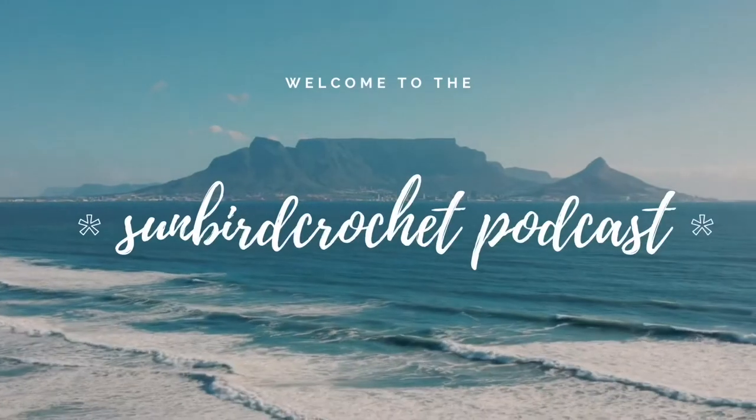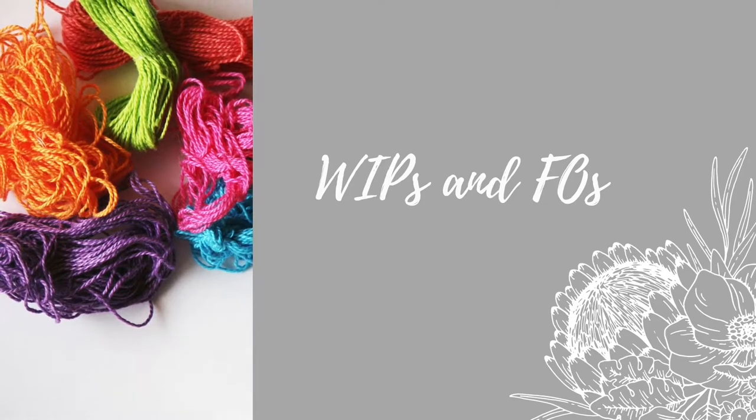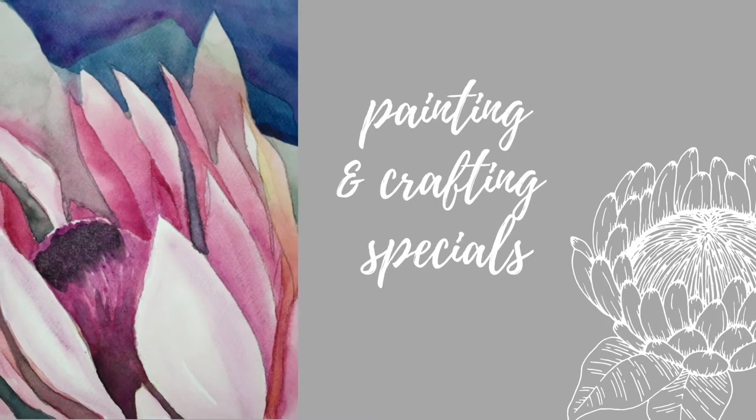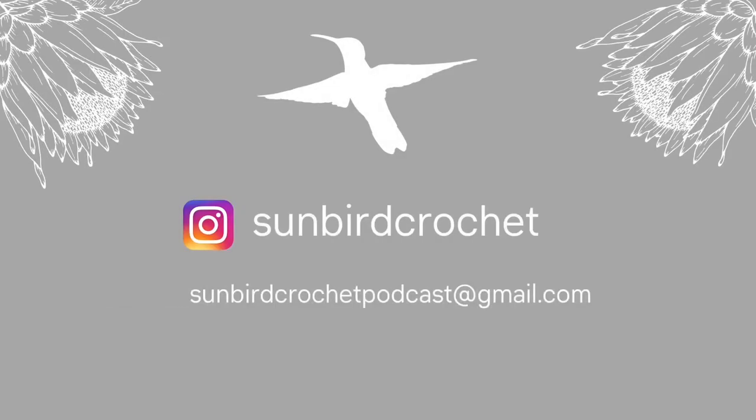Welcome to the Sunbird Crochet Podcast. My name is Claudia and I'm coming to you from Germany. Today I'm going to talk about two finished objects, works in progress, an old finished project I took out of a wardrobe because I have more plans for it, a finished painting project, and some seeds I've been planting. I hope you're going to enjoy this episode. Thank you for returning and for all the new subscribers. Let's start right away.